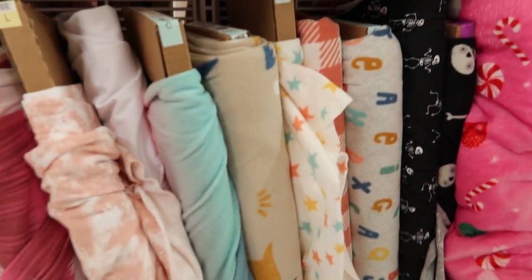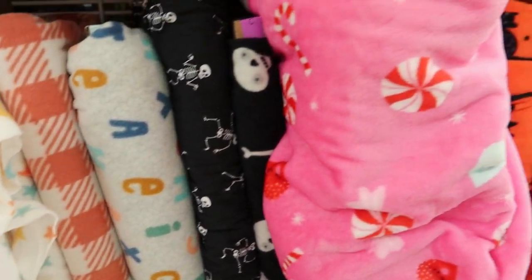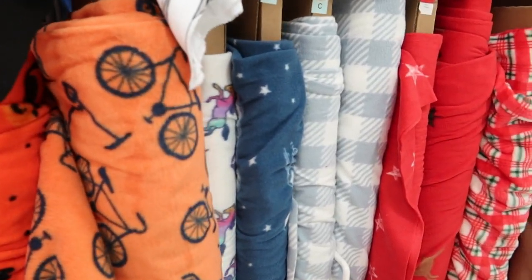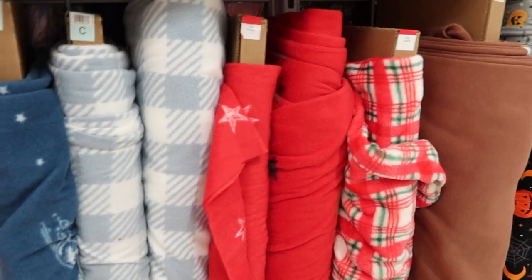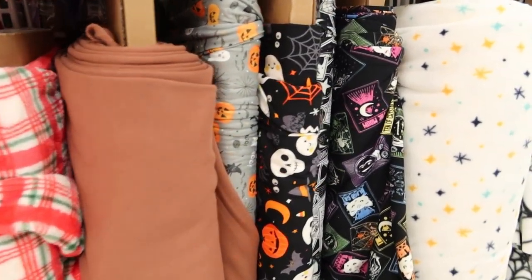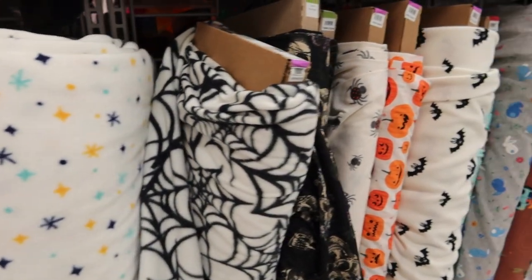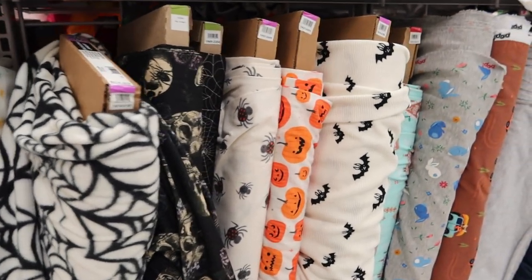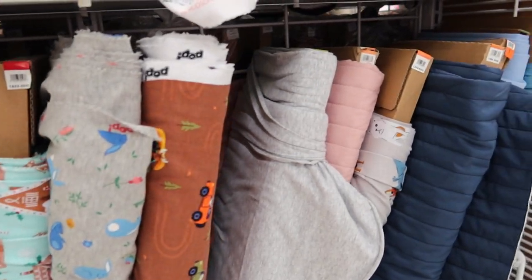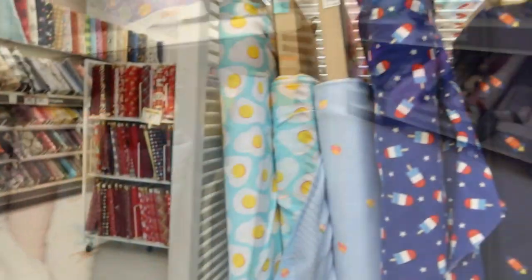There's some fabric with letters on it. Some peppermints. I think this fabric is fleece, but I'm not 100% sure that it is. There's some ghosts and goblins — or maybe those are snowflakes. Spiders and bats. So these are your fall Halloween fabrics. And then you have some quilted fabric there on the end.